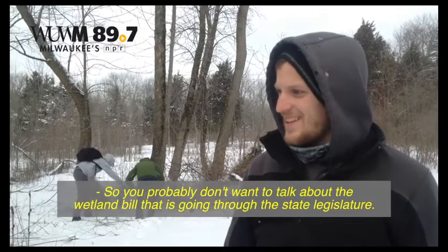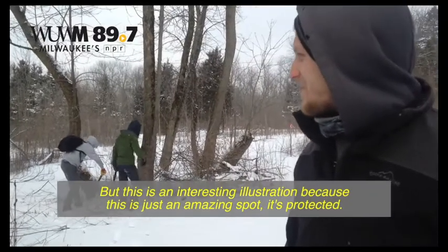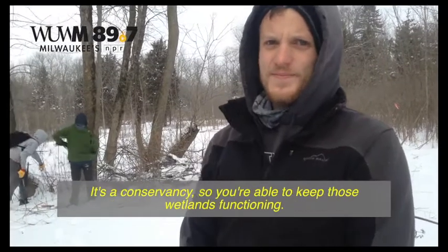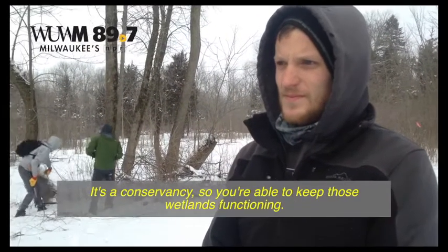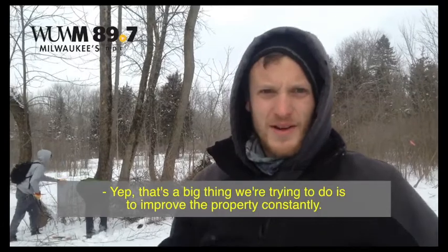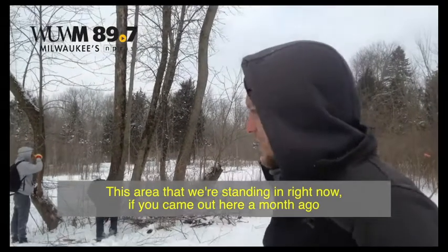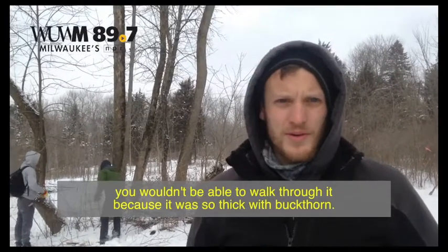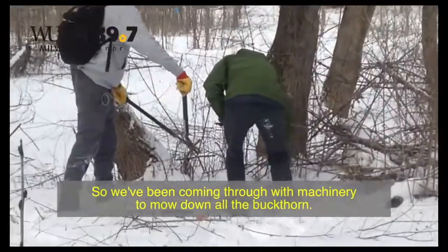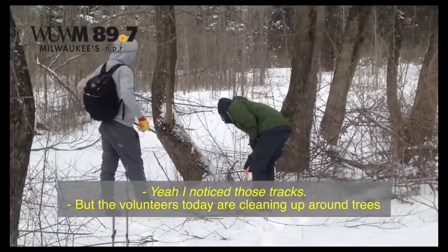This is an interesting illustration because this is just an amazing spot — it's protected, it's a conservancy — so you're able to keep those wetlands functioning. We're constantly trying to improve the property. This area we're standing in right now, if you had come out here a month ago, you wouldn't be able to walk through it because it was so thick with buckthorn. We've been using machinery to mow down all the buckthorn, and the volunteers today are cleaning up around trees where the machine couldn't get in.